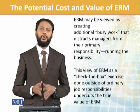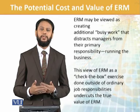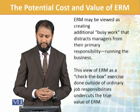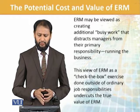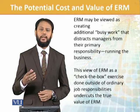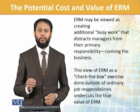ERM may be viewed as creating additional busy work that distracts managers from their primary responsibility of running the business — which is the core business. This view of ERM as a check-the-box exercise done outside ordinary job responsibilities undercuts the true value of ERM. It is seen as an additional task, but in fact it is not an additional thing.